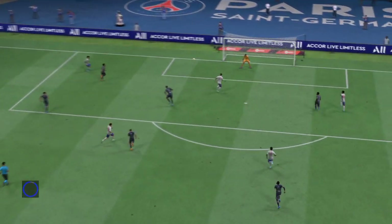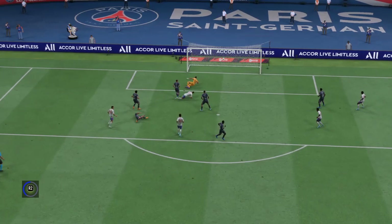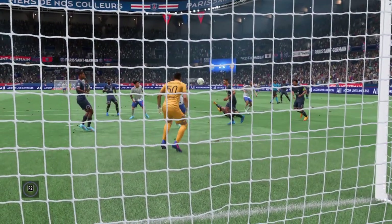Well, here's the replay. And what a well-delivered cross this is. Perfectly placed. And once he gets onto it, he just smashes it past the keeper with great technique. What an emphatic finish that is.